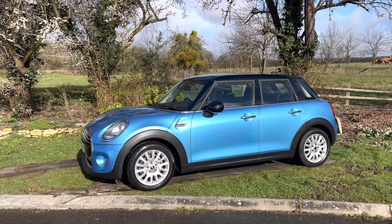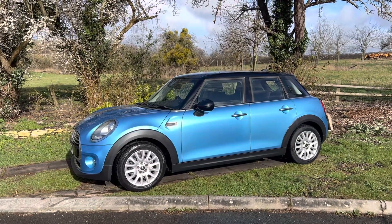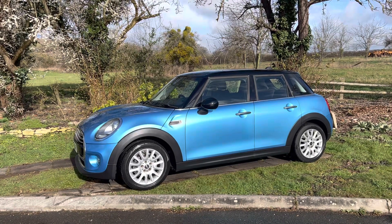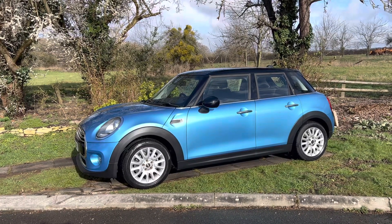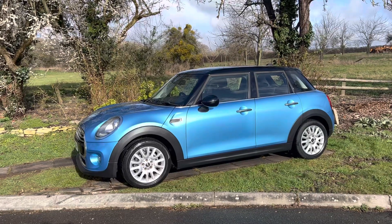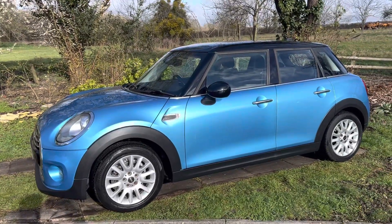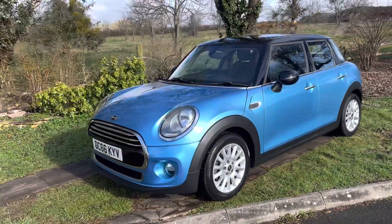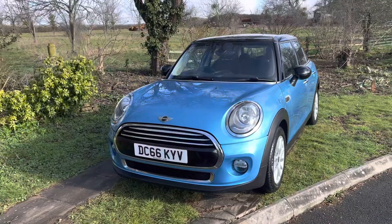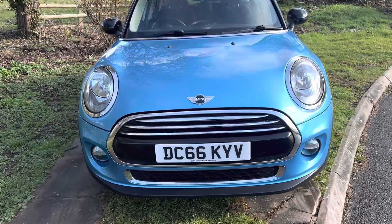Hi everybody, it's Rupert here from BMW Mini Direct with a lovely Mini Cooper Diesel five-door in this really nice blue color. It's got the black roof, black mirror caps, and the optional 16-inch alloy wheels which are silver — could possibly have them painted black, might be nice. It's only done about 36,000 miles, it's got a main dealer service and another aftermarket service so full service history, it's on a 66 plate, and the bodywork is very good.